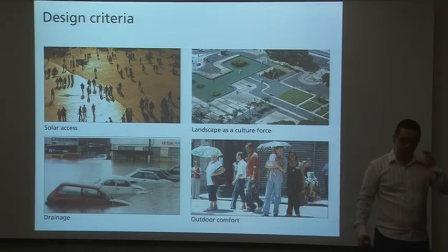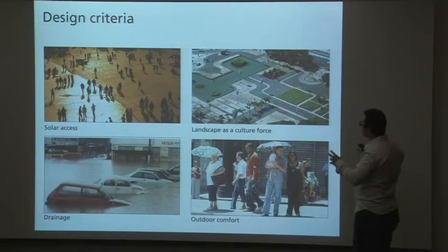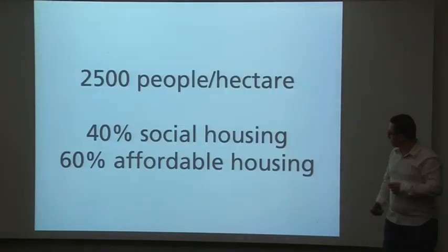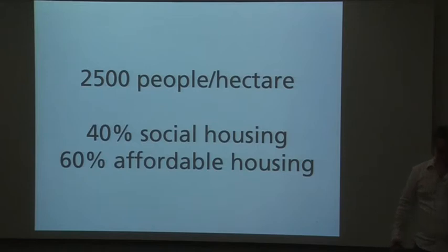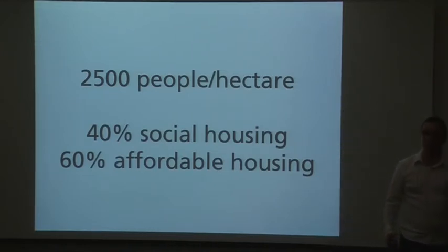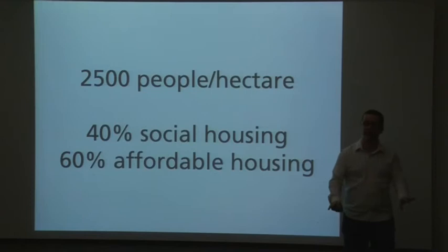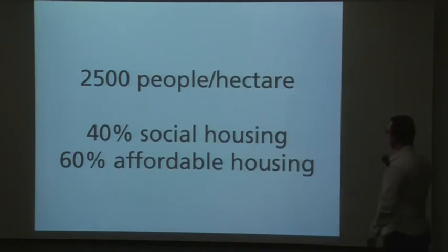There is an important role of landscape when we are talking about design of the city. We are using landscape as a cultural force — meaning for drainage and for outdoor comfort in summer. This is quite a lot and very ambitious, but we are proposing 2,500 people per hectare, which is more than we have nowadays in Hong Kong. 40% of social housing, provided by the government, and 60% affordable housing for higher-income families. It's a mixed-use area.